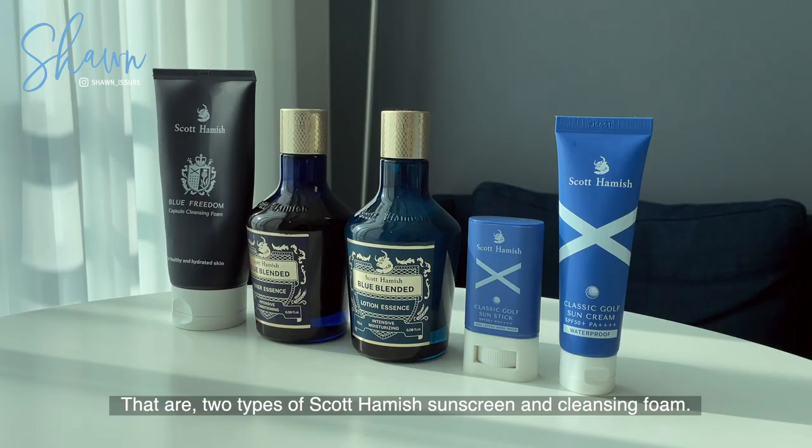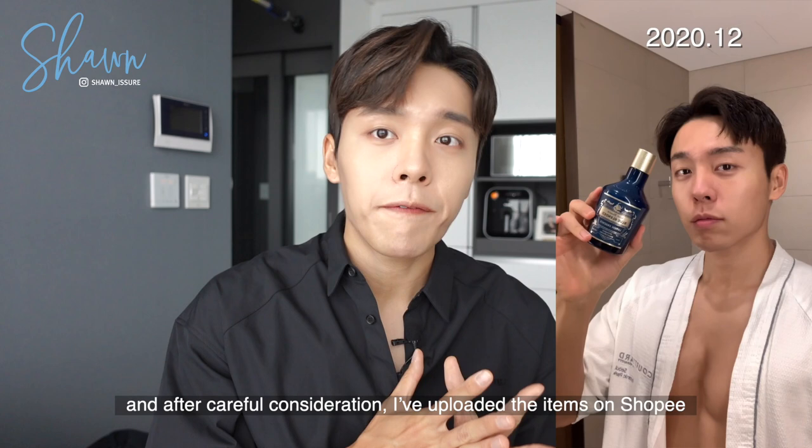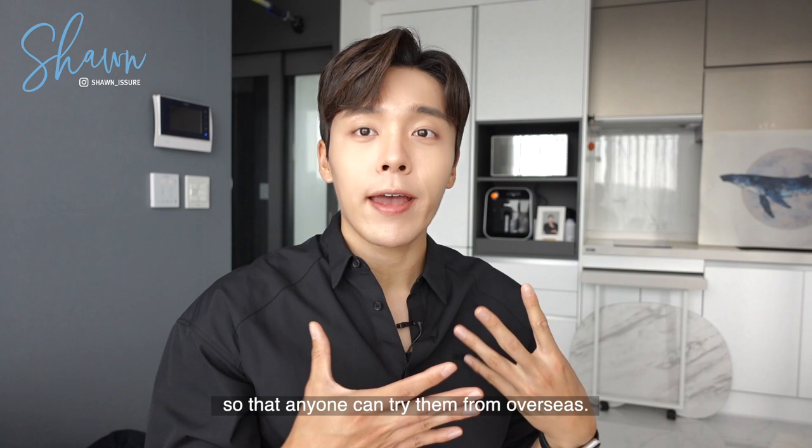There are two types of Scott Hamish products: sunscreen and cleansing foam. They are one of my favorite items since last year, and after careful consideration, I have uploaded the items on Shopee so that anyone can try them from overseas.